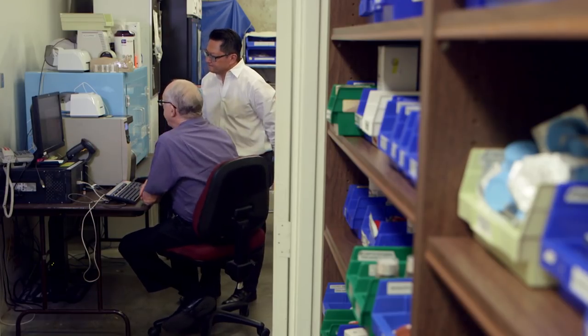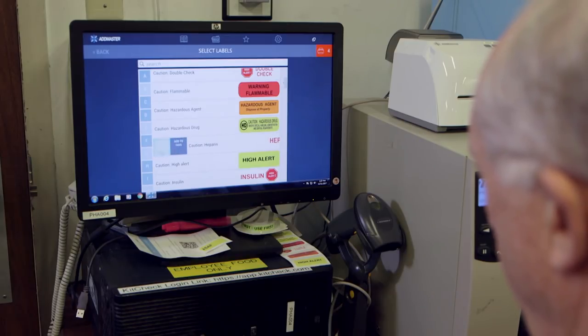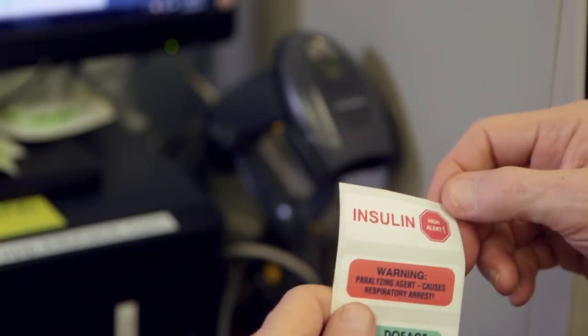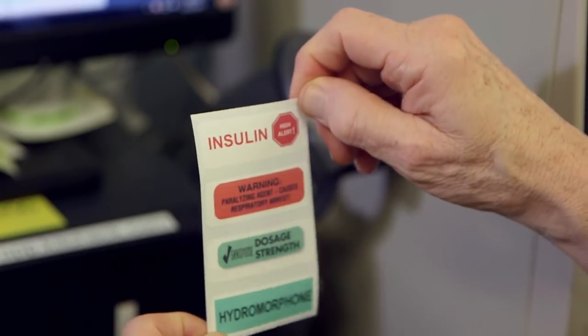ClairSafe can print out all my labels on demand anytime I need them. That prevents overstockage, prevents us running out of labels, and they can make special labels that are not available on the market. ClairSafe makes it easier for us — we get everything from one printer that meets all my needs.